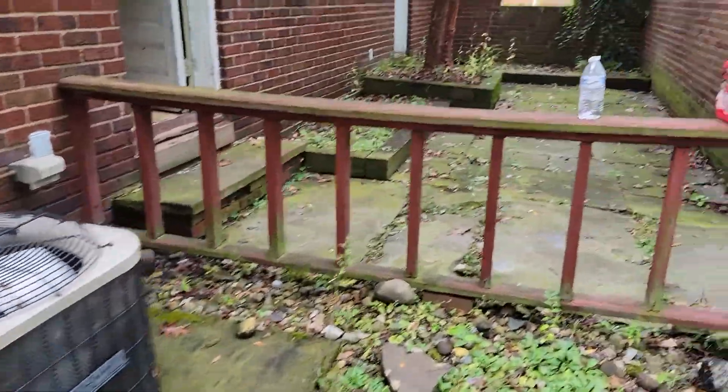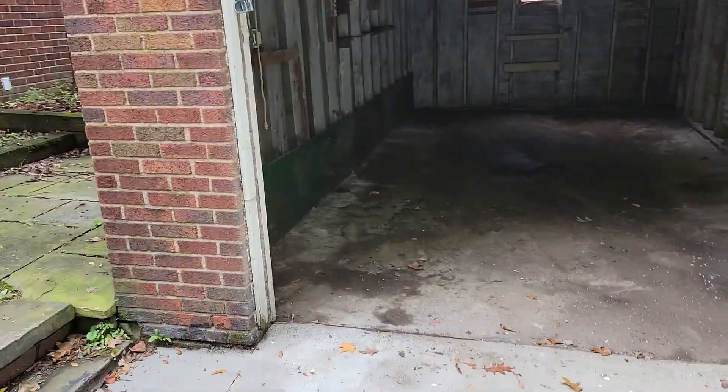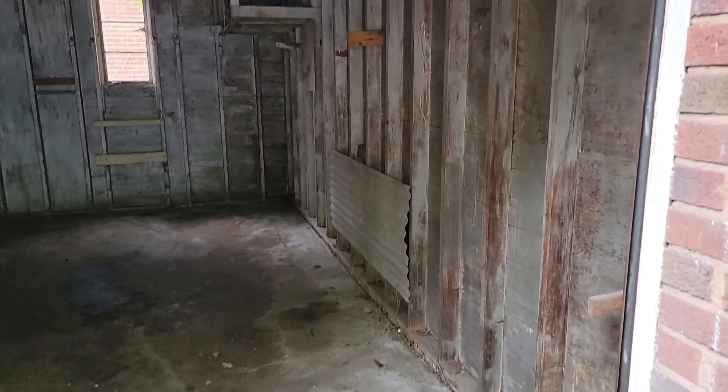We got everything cleaned out pretty good. The garage — you can see it's swept out compared to the last video. All the trash is removed.